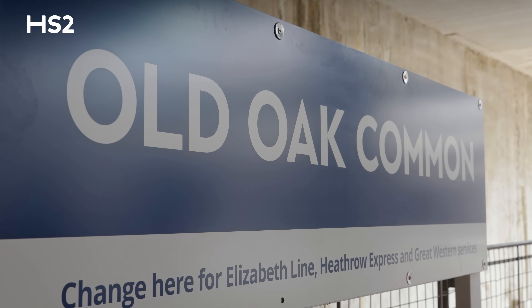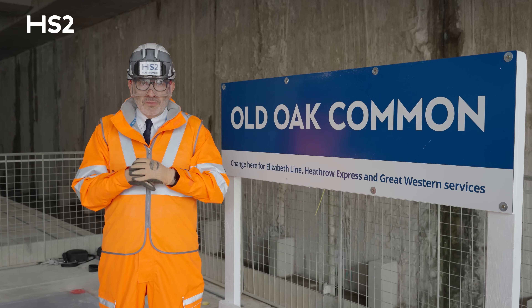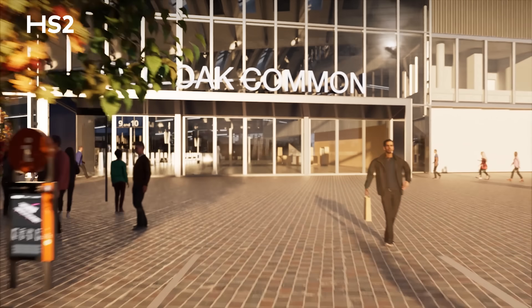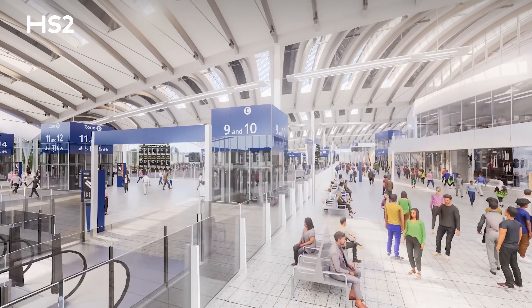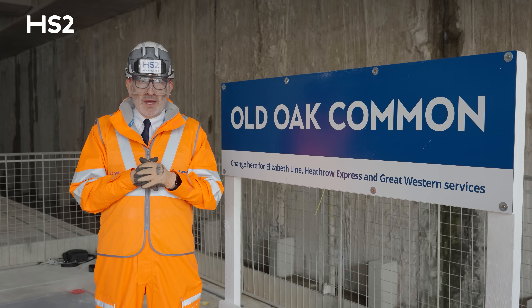That means passengers will be able to reach Heathrow Airport in just 10 minutes, or central London in just 10 minutes. When complete, this station will be able to handle 250,000 passengers each day — one of the busiest and best connected places in the UK.